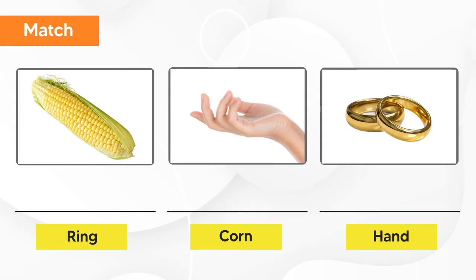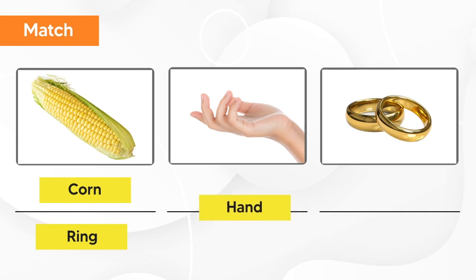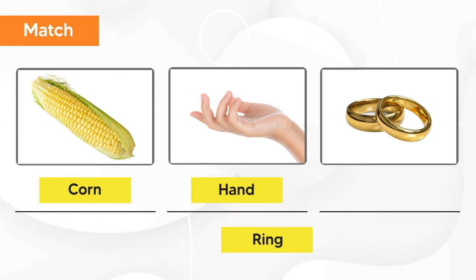Let's match the photos with their names. The first one is corn. The second one is hand. And the last one is ring. Corn. Hand. Ring.